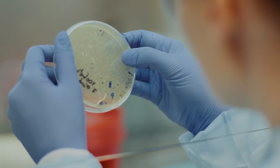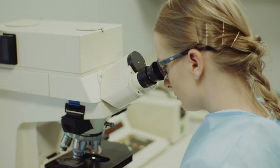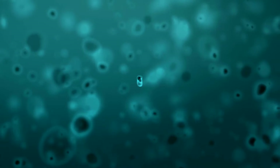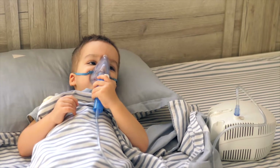Students at the University of Melbourne can choose to study the Infection and Immunity major as either part of their Bachelor of Biomedicine or their Bachelor of Science. It is enormously important for us to understand infection and immunity because it recognises the interrelationship, the connection and collaboration between both the microbes in causing disease and also the immune system in responding to disease.